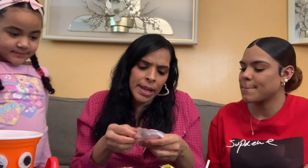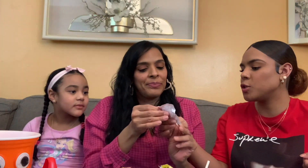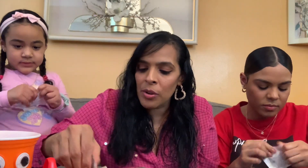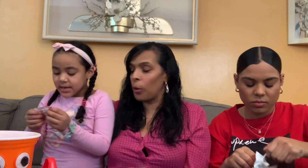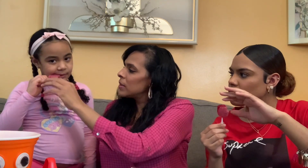This one is called Manita de la Suerte. I like the wrapping — the actual packaging is pretty cute. It's like a little hand with little glasses. We only have one or two so we'll share. Oh it's cute! It says Manita de la Suerte and it has a little footballista design — you know they like soccer.